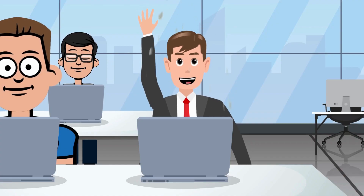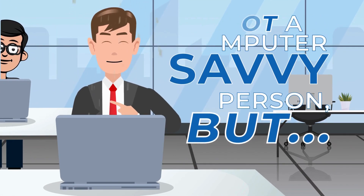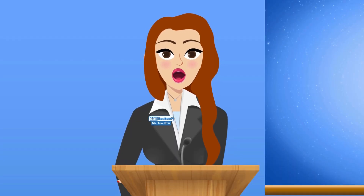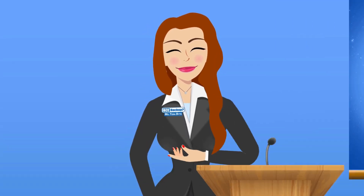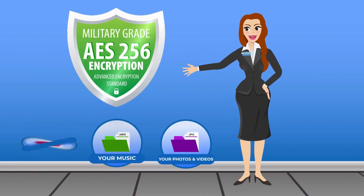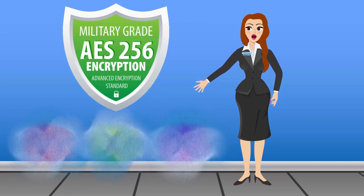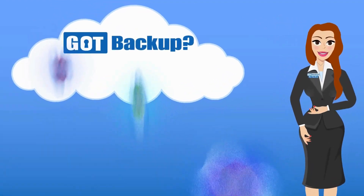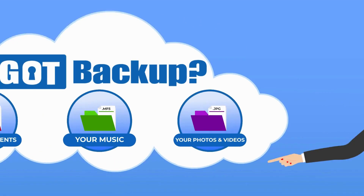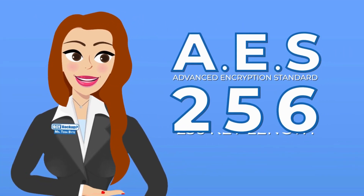I'm not a computer-savvy person — can you explain the technology without getting too technical? This is how GotBackup secures your information: AES-256 encryption is a way to scramble information like text, files, or data so that it can't be understood unless you have the right key to unscramble it. Think of it like a secret code that only the intended recipient knows how to decode — in this case, your GotBackup cloud.